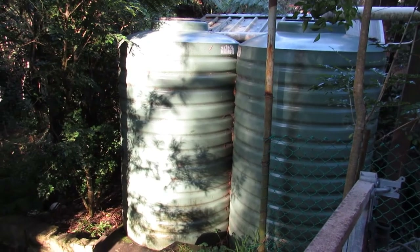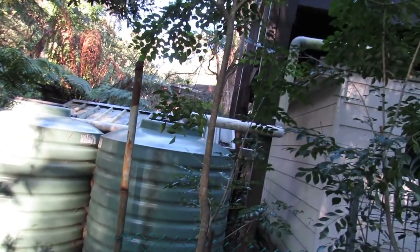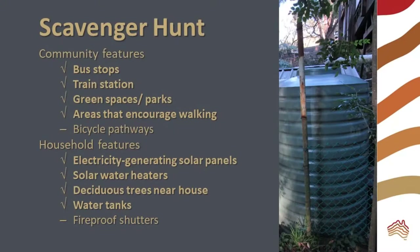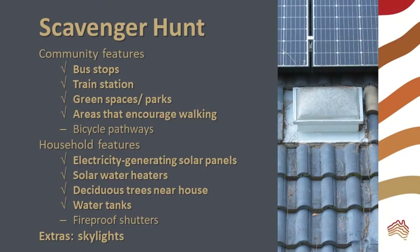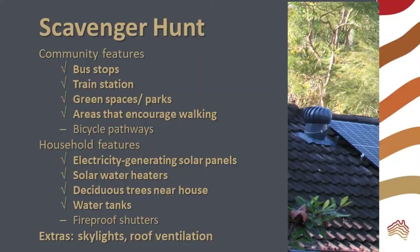You may be able to see water tanks at houses. Water tanks are an adaptation to the more unpredictable rainfall that comes with climate change. Households can collect their own water to help reduce the strain on municipal water supplies. I didn't spot any houses with fireproof shutters in my neighborhood, but these are an adaptation to the increased bushfire risk that comes with climate change. I found some skylights and roof ventilation in my neighborhood. Skylights reduce electricity demand, so are mitigation. Roof ventilation lets out excess heat in summer — do you think this is adaptation or mitigation?